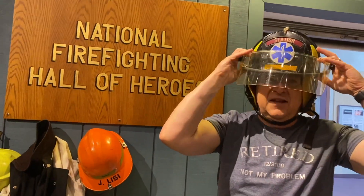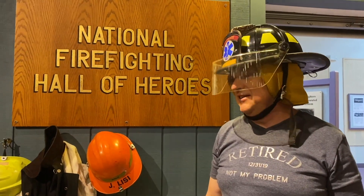It's heavy, isn't it? It is — it's heavier than you'd think. Of course, if something falls on you, you don't want it to hurt.